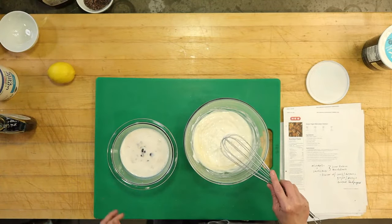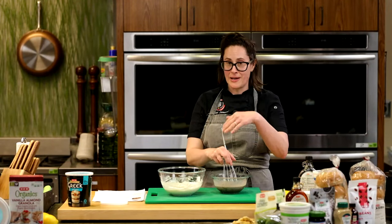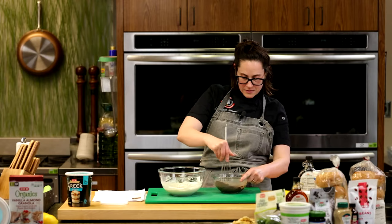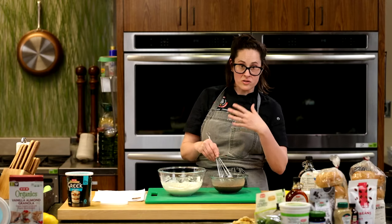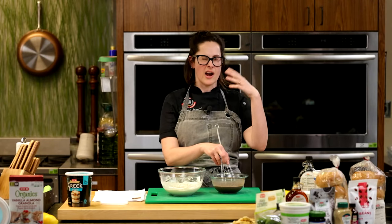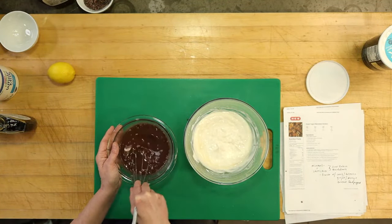Now I'm going to mix in our chocolate. Someone asked: could you use a milk alternative for this? One hundred percent — I actually did this recipe with the coconut milk yogurt and coconut milk as the alternative milk. HEB also carries vegan chocolates that are allergen-free and dairy-free. This recipe works beautifully plant-based — I've even done it with tofu.